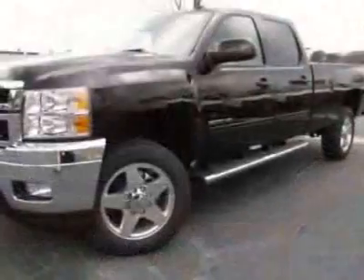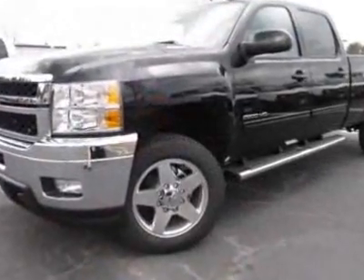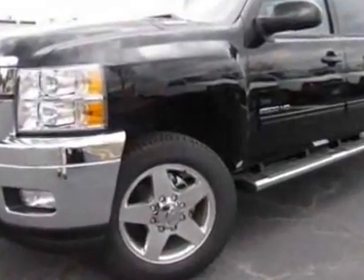LPO On-The-Job Package and LTZ Plus Package are included. Wheels are 20 inches (50.8 cm) Forged Polished Aluminum.